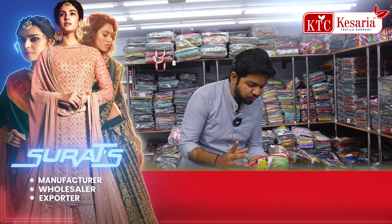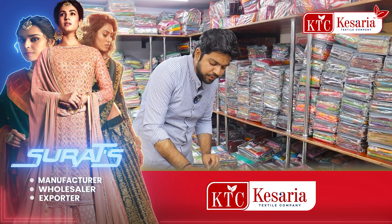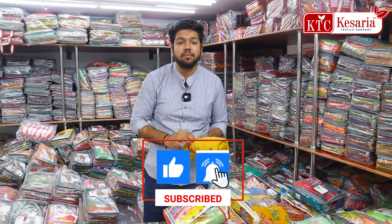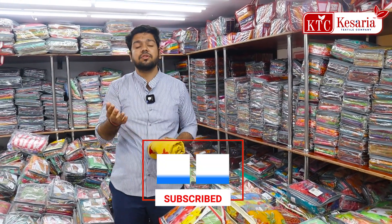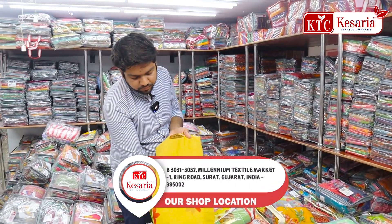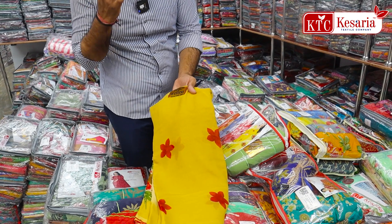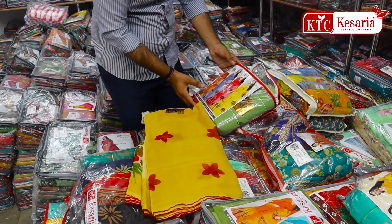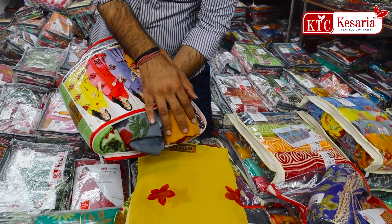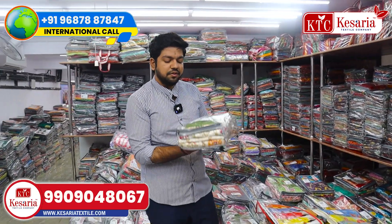You will see the color chart in the weightless fabric — I will open it up to you. In the print section, you will get a good margin. You can see 4, 5, or 6 pieces of weightless fabrics in this way, with the same design and varieties.